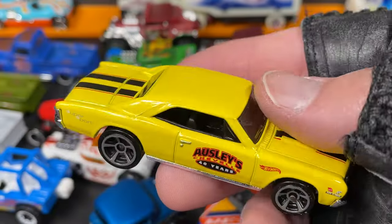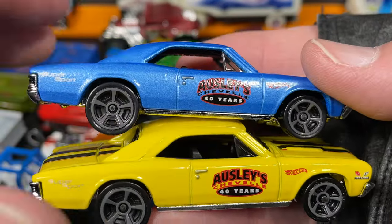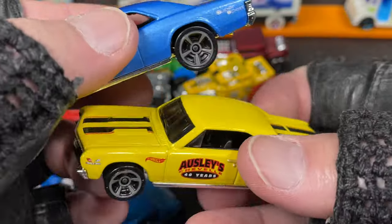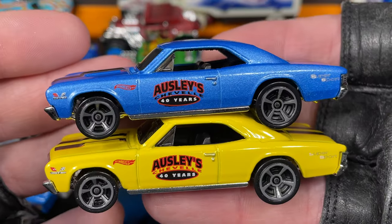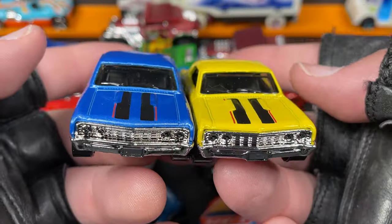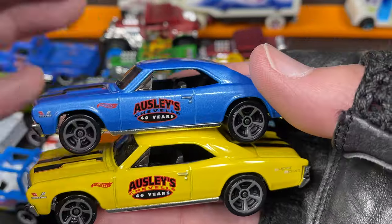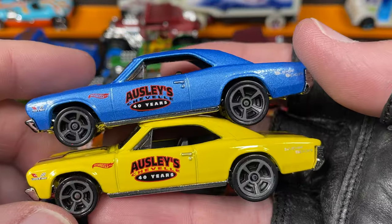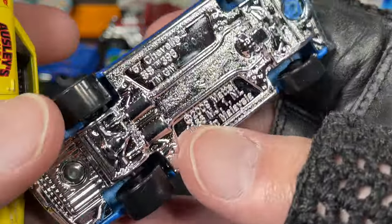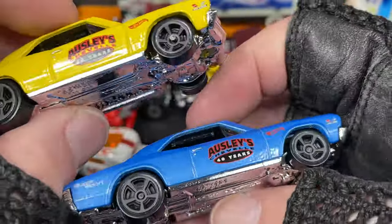Another cool one I was showing the other day was the Osley's 40 Years Chevelle. Here's the blue one I mentioned — if you hadn't seen it, here it is. Here they are side by side. You probably have both of these already, but there they are — the new yellow one in stores right now at Walmart, and the blue one from an older case. Same wheels but a really nice '67 Chevelle Super Sport 396.